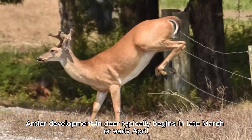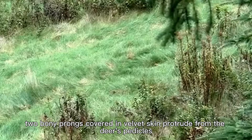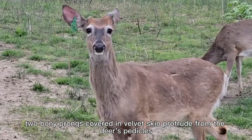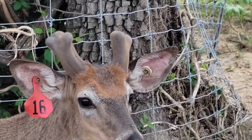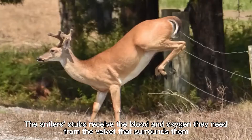Antler development in deer typically begins in late March or early April. At this point, two bony prongs covered in velvet skin protrude from the deer's pedicles. The antler stubs receive the blood and oxygen they need from the velvet that surrounds them.